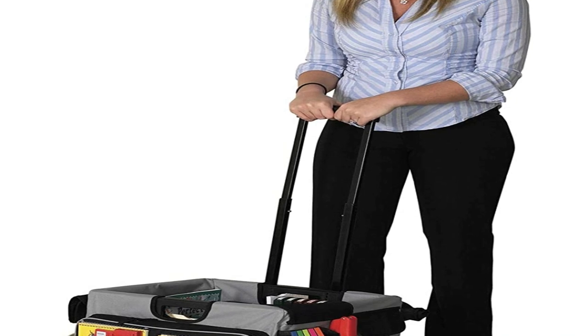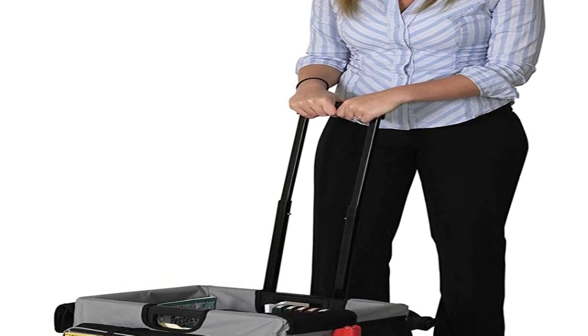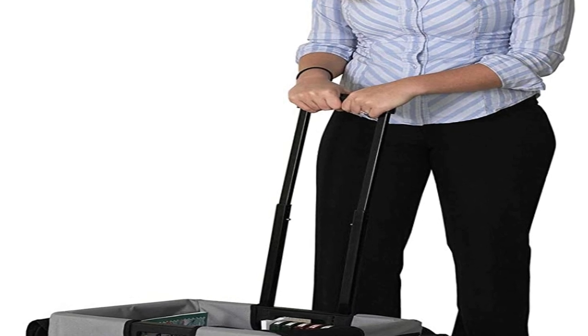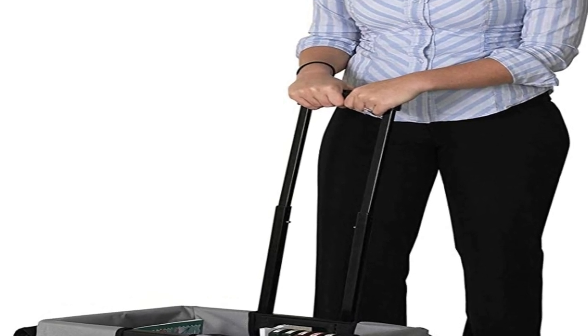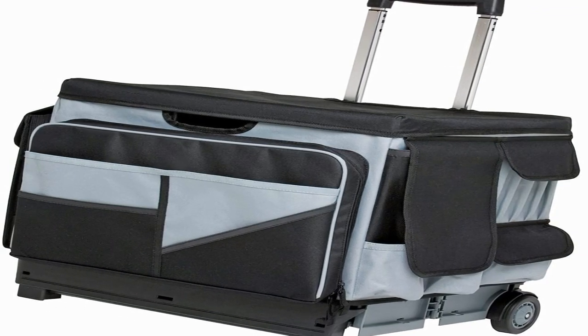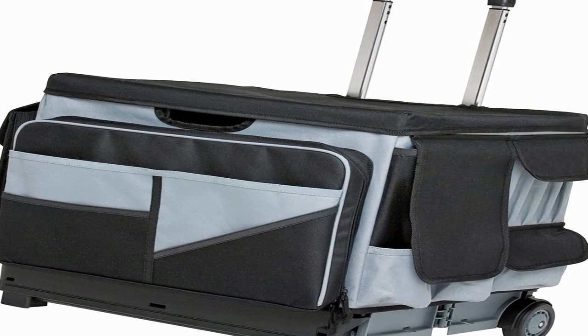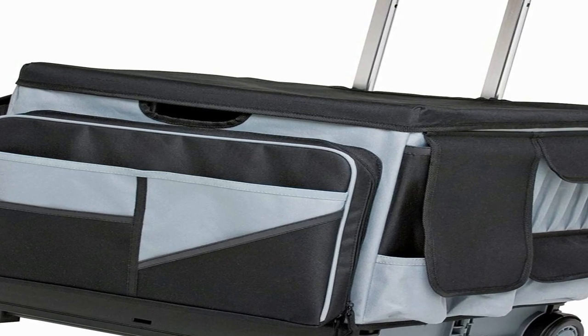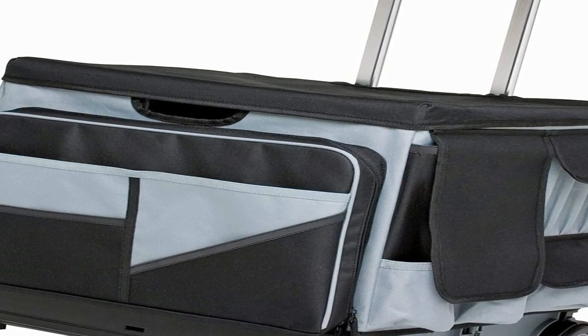My favorite carts — the top 2 on this list — have extra storage compartments for your regular supplies: scissors, pencils, markers, your iPad. I like these extra compartments because they essentially render a backpack or additional carry bag useless. I throw my lunchbox into one extra storage compartment, pens in another, and I essentially don't need a backpack anymore.